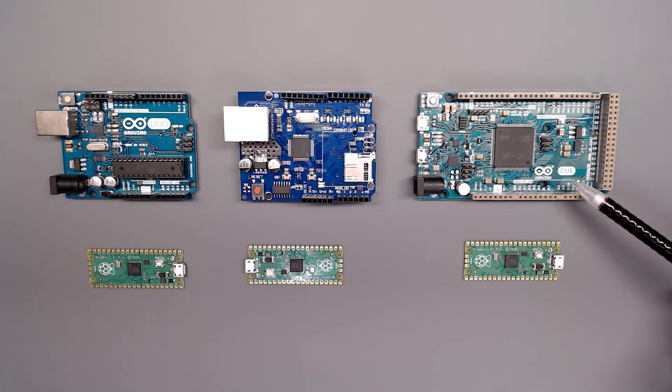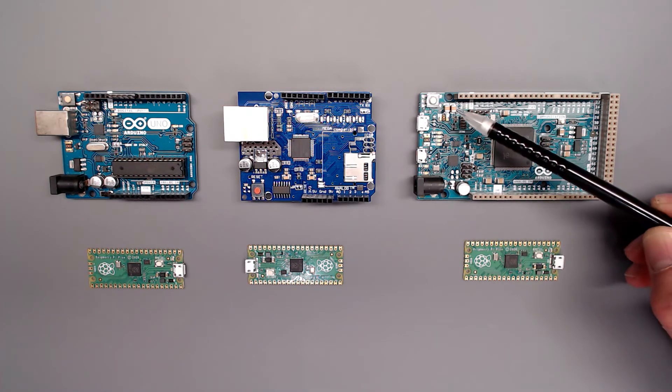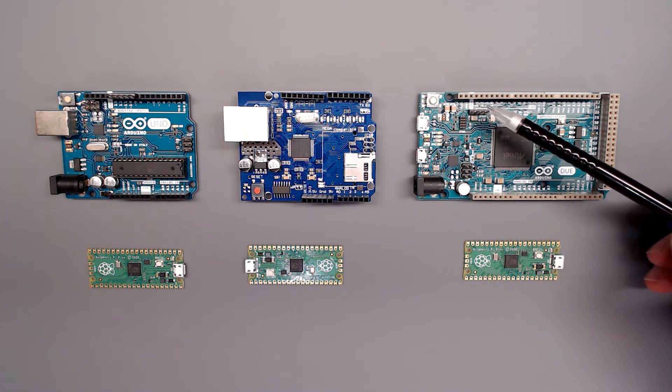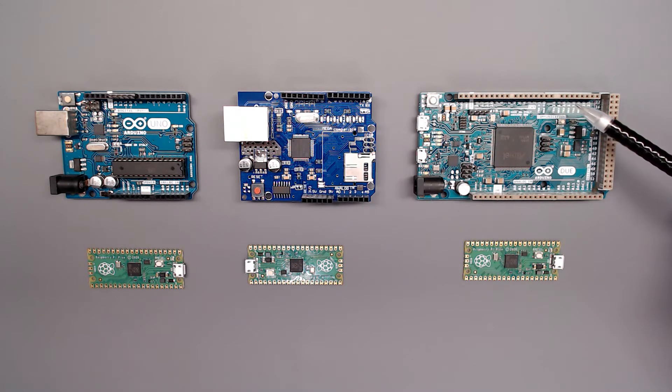The Arduino Duo has many more IO pins than the Raspberry Pi Pico, but is still much larger in size, and originally used the Atmel brand now owned by Microchip. As you can see, I can't do a direct one-to-one comparison between the Arduino microcontrollers and the Raspberry Pi Pico. Microcontrollers are all packaged with different features, capabilities, and number of IO pins, so you have to take that into account when selecting your microcontroller.